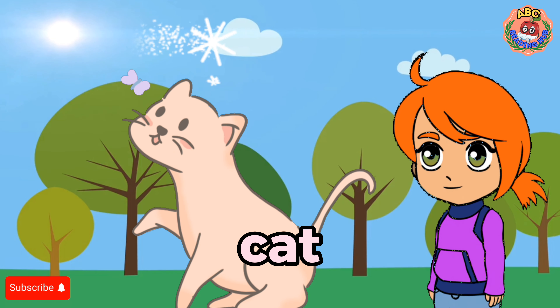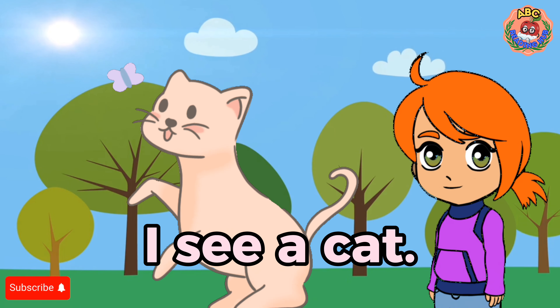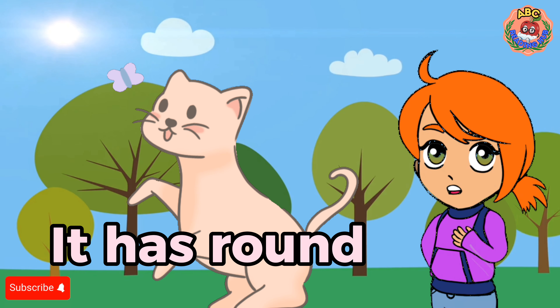Cat. I see a cat. The cat is small. It has round eyes.